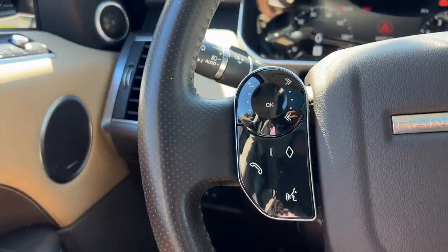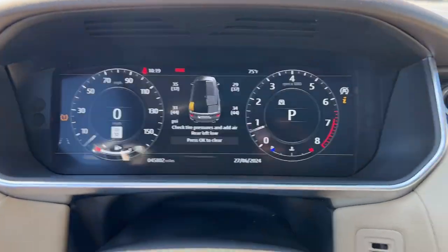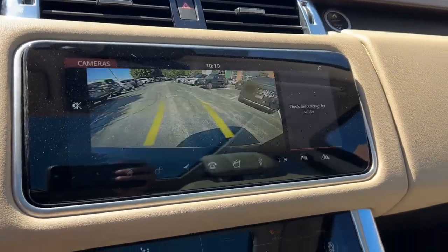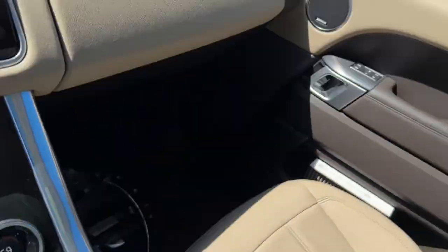These are just some of the great options this vehicle comes with: Apple CarPlay and/or Android Auto, navigation system, keyless entry, power passenger seat, satellite radio, fog lamps, heated mirrors, power liftgate, premium sound system, and power driver seat.